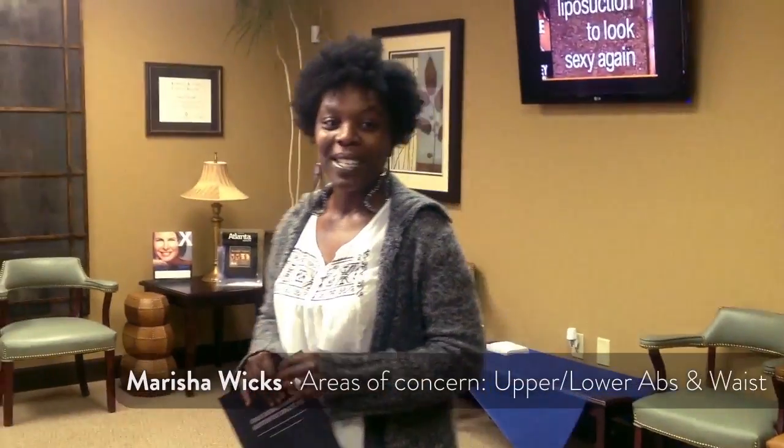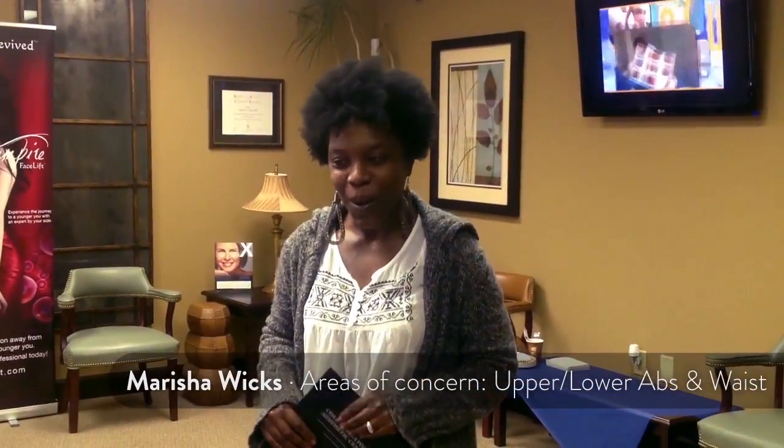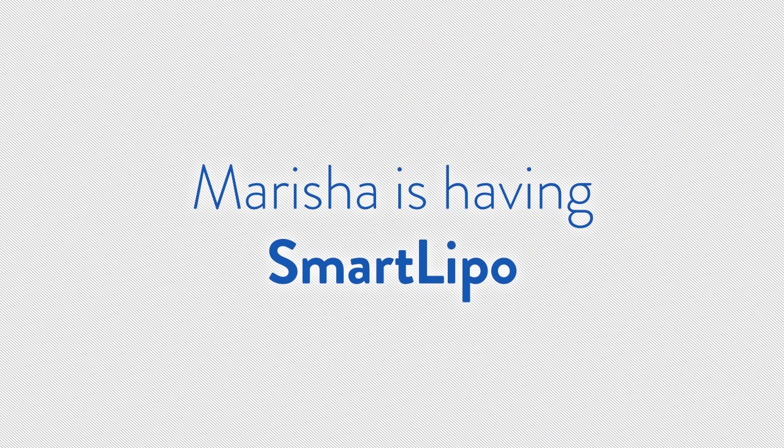Hi, I am Myesha Wicks and I'm here today with Dr. Cole. I went on ahead and proceeded with the surgery and my date is Friday, March 28th. So I'm excited, but I'm very nervous too because I just don't know what to expect. But I know Dr. Cole is very, very, very gentle.